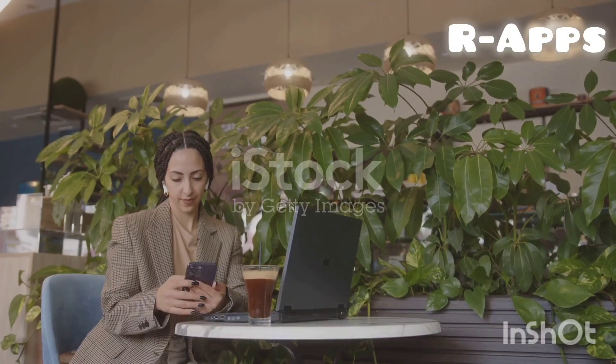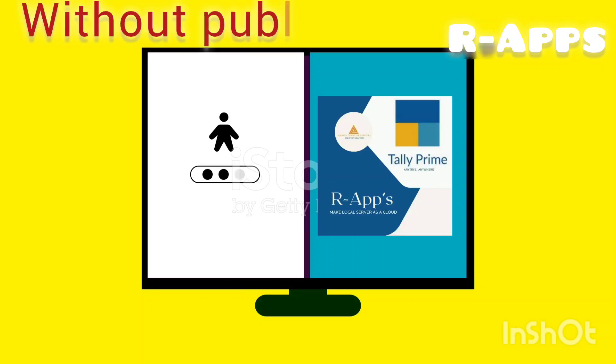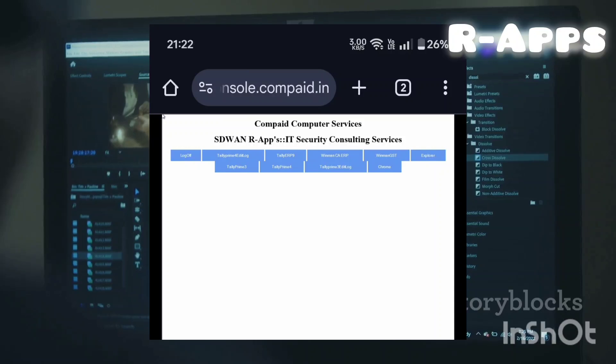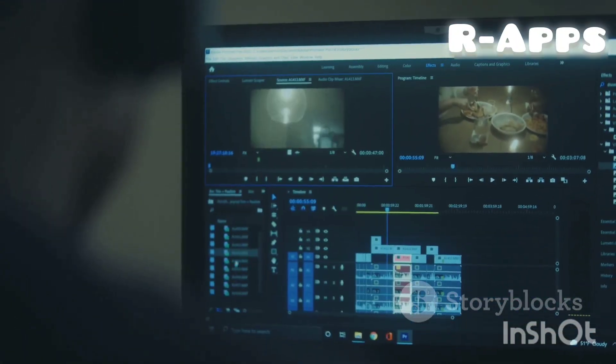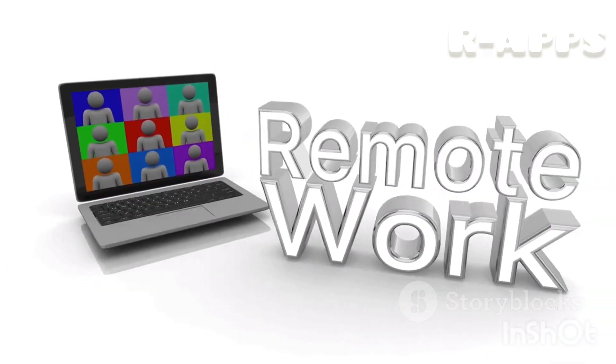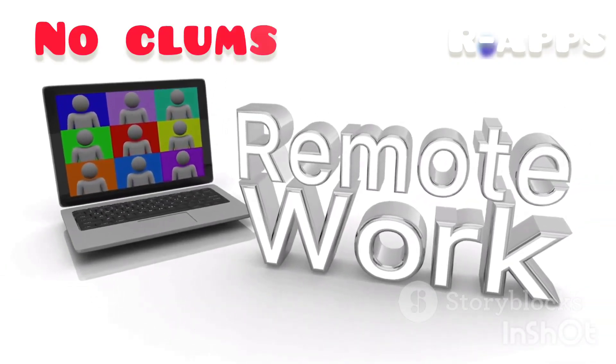Effortless remote access: access Tally Prime securely from anywhere without requiring a public IP. Browser-based access: run Tally Prime seamlessly on Chrome and Mozilla across Windows, Linux, and Mac platforms. No RDP dependency: say goodbye to cumbersome remote desktop setups and enjoy a streamlined experience.